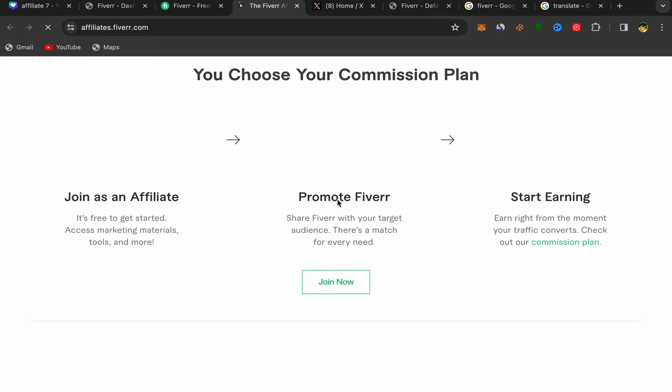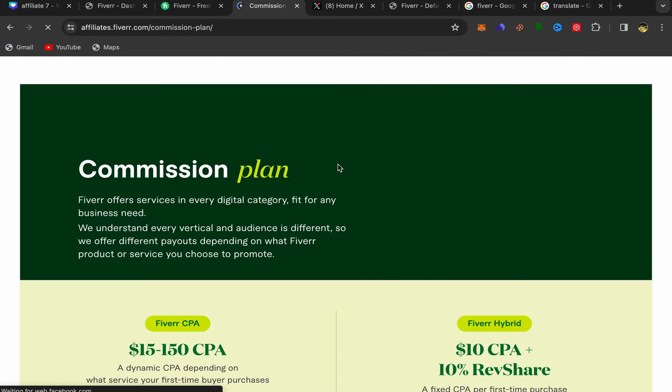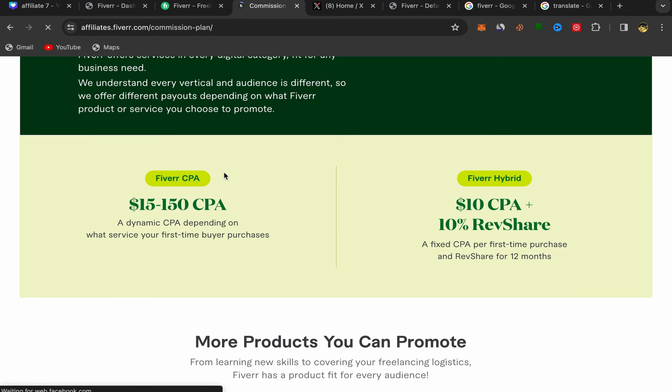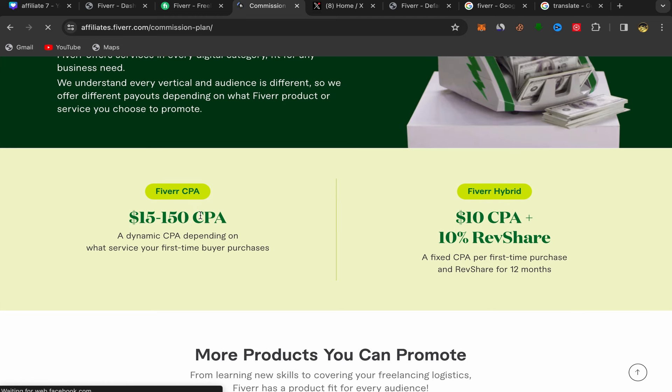They are really paying a lot of money. If we click on See Commission Plan, you can see the Fiverr CPA plan — you can earn up to $150 if just one person buys a service from your affiliate link. That's really a lot of money.